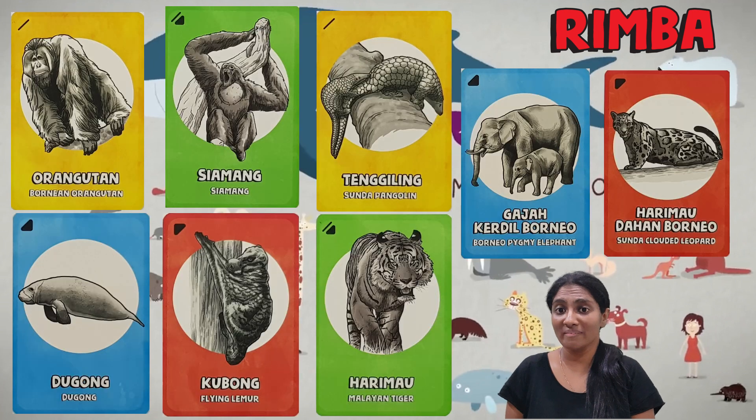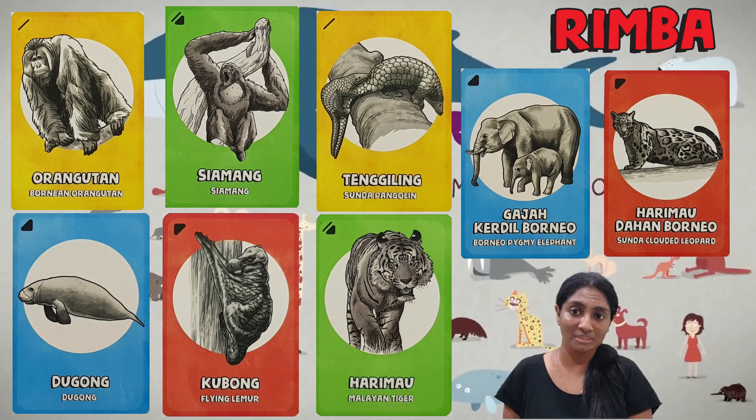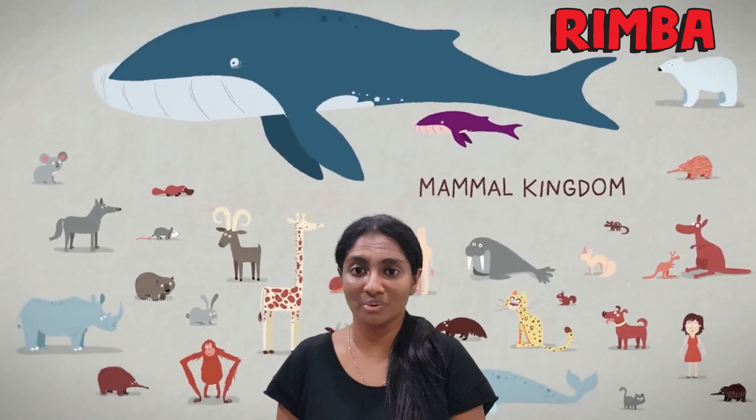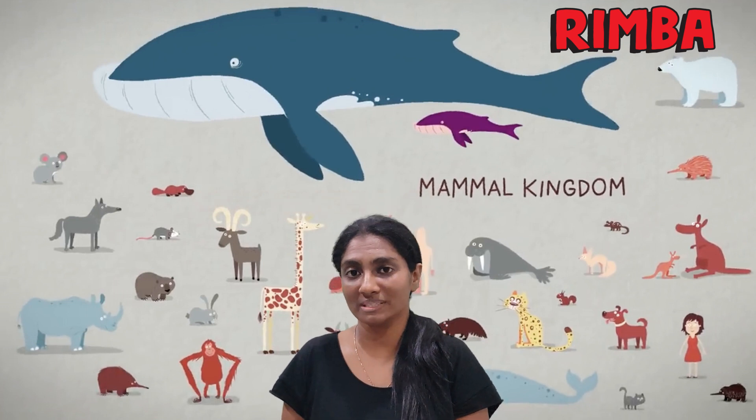Wow, we have amazing species of mammals in Malaysia! Did you have a favourite mammal yet? Share with us a picture of your favourite mammal in the comment section below. Thank you for joining us and see you again next week, where we will find out more about birds and amphibians. Bye!